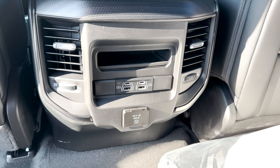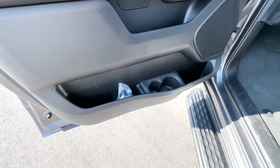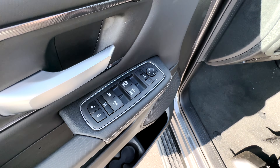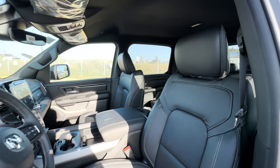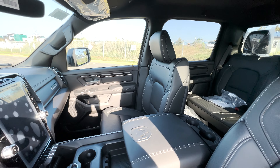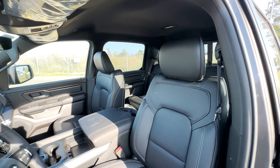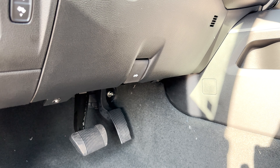The front door trim is essentially the same as the rear, with a little more space at the bottom and the usual window and mirror controls. The Sport trim comes standard with the Alpine speaker sound system. The front seats feature upgraded full leather bucket seats — typically you get cloth or leather vinyl as standard — but the full leather seats here are also ventilated, giving you the best of both worlds. With the Sport, you can only get a black interior.